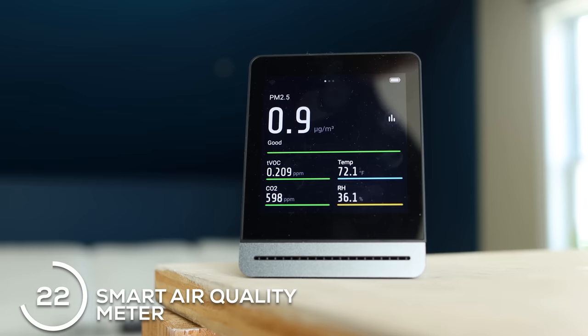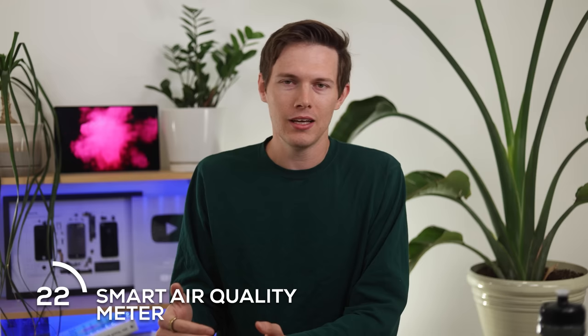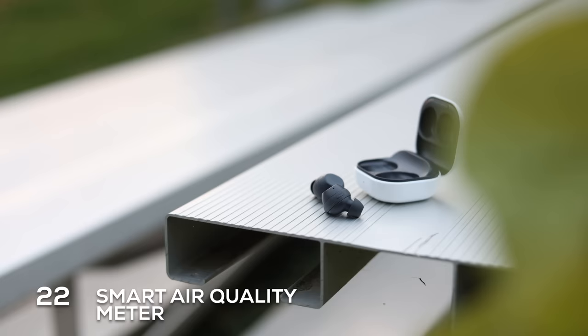This one's definitely more of a nerd thing, and I know a lot of people would probably never buy it, but this is a smart air quality meter. I find it so interesting to track CO2 levels in my bedroom and office and make sure I'm always at a good level, as well as the air quality index. But like I said, this one's not for everybody.